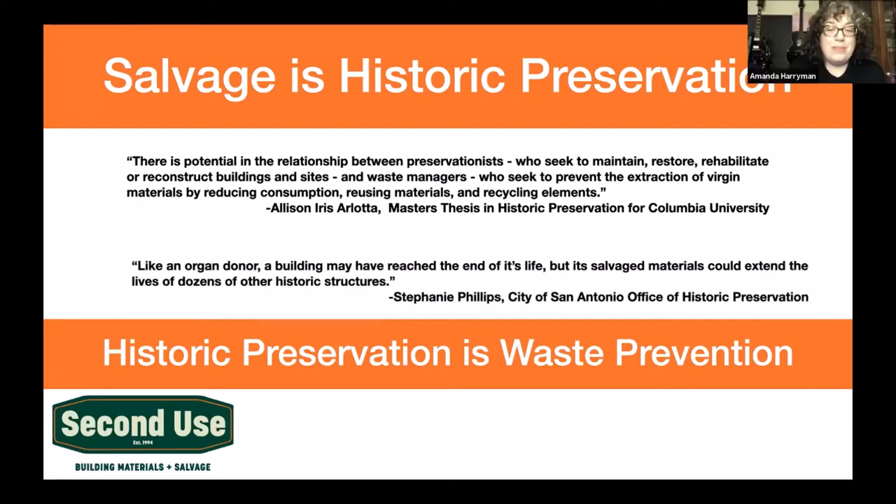From the City of San Antonio Office of Historic Preservation: 'Like an organ donor, a building may have reached the end of its life, but its salvage materials can live on in dozens of other historic structures.' San Antonio also has a big eye on disaster preparedness — having these materials ready to go is seen as an element of disaster preparedness, which we should be thinking about in our area too. Historic preservation is also waste prevention: by saving these buildings, those materials are not going to waste because they're being used.